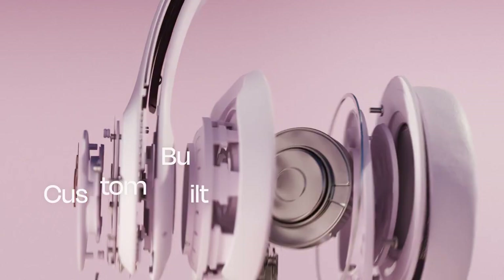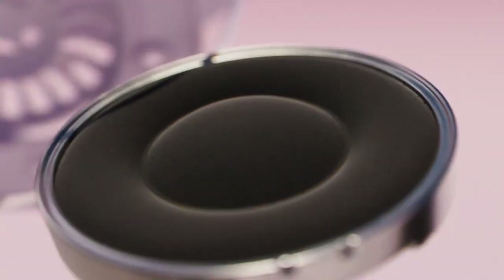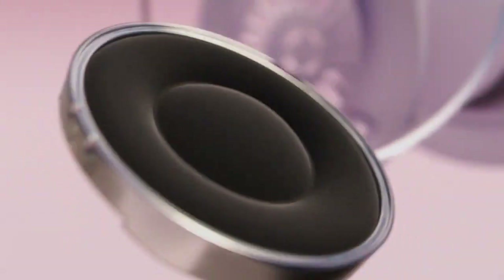Beats Solo 4 features new custom-built 40mm transducers. Its re-engineered acoustic architecture improves frequency response for extraordinary clarity and range while minimizing distortion, which means you can experience warm, richly detailed sound with ultimate fidelity.